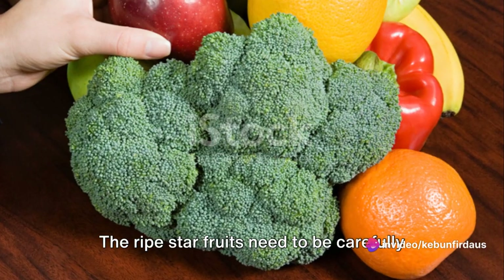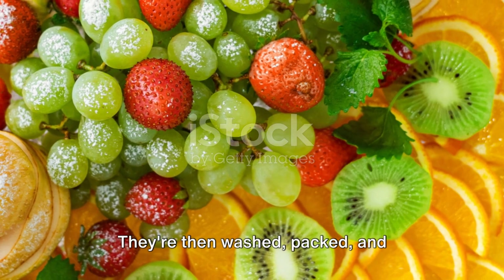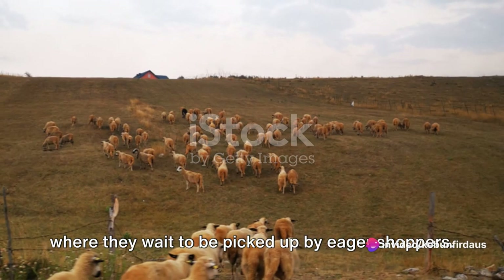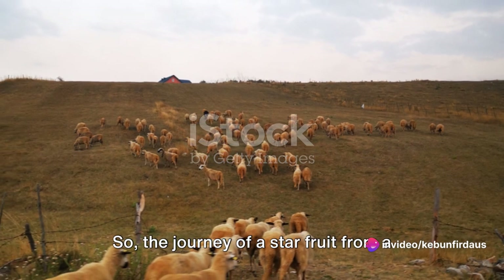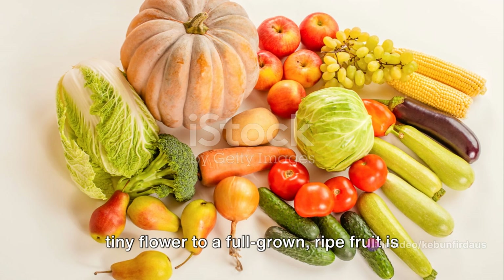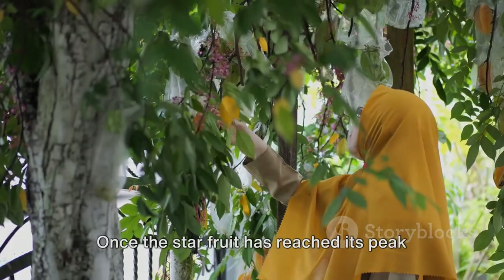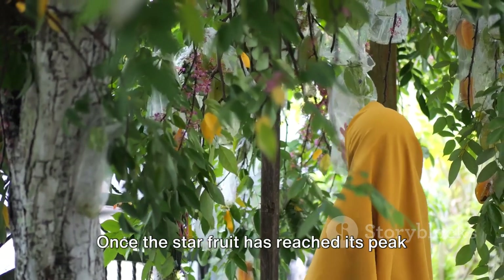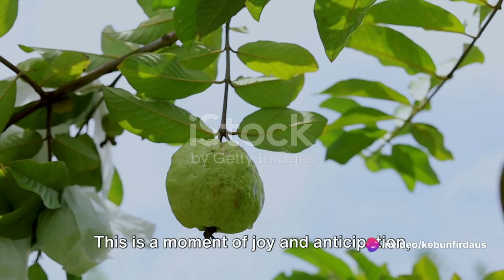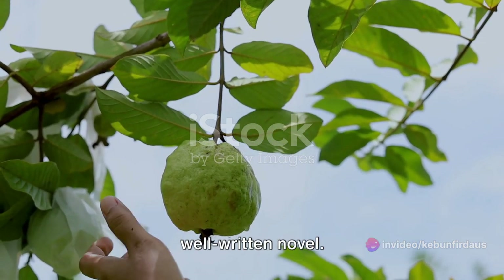The ripe star fruits need to be carefully picked to avoid bruising. They're then washed, packed, and transported to markets around the world, where they wait to be picked up by eager shoppers. The journey of a star fruit from a tiny flower to a full-grown, ripe fruit is indeed fascinating. Once the star fruit has reached its peak ripeness, it's time for harvesting — a moment of joy and anticipation, likened to reaching the climax of a well-written novel.